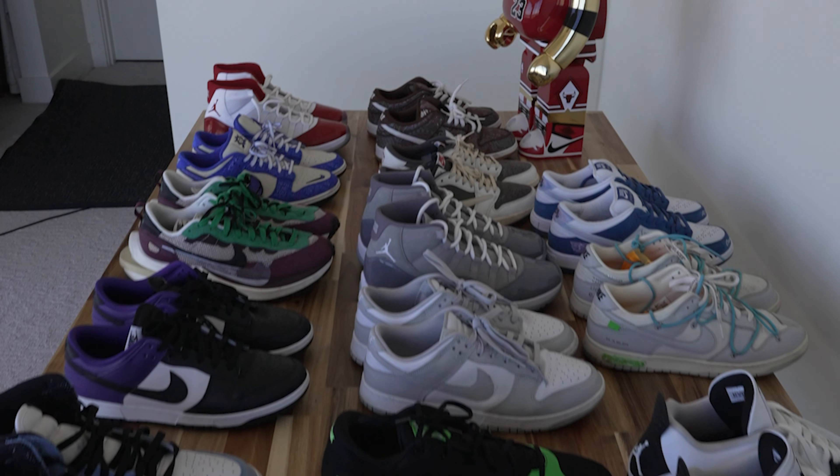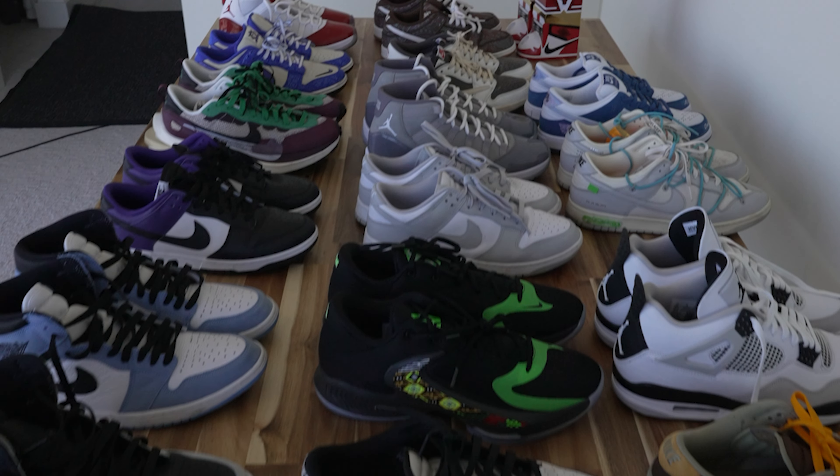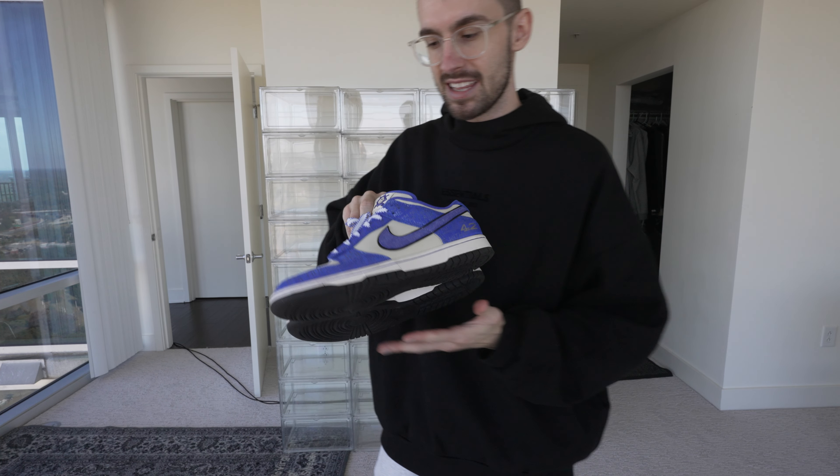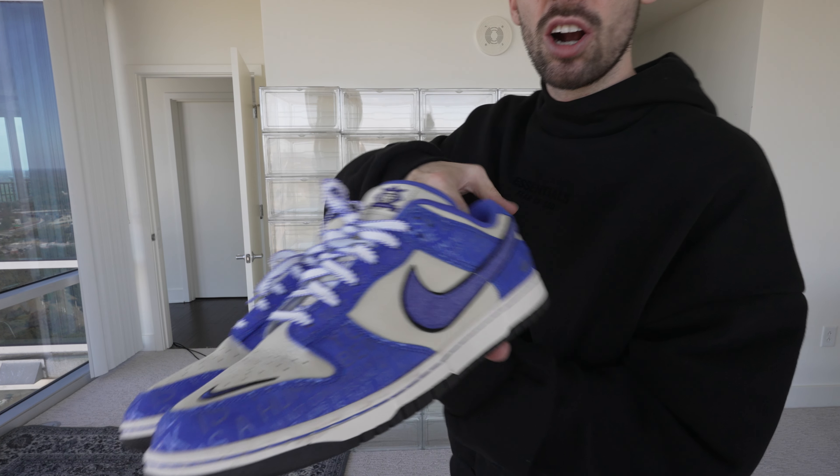First things first, I want to show you guys my personal favorite pair of shoes — my go-tos every day — and also my favorite pair of basketball shoes. As you guys know, I'm a retired professional rec league basketball player. My number one go-to pair for a basketball game or anything like that is the Jackie Robinson Dunks. I pretty much just rock Dunks all the time, and these Jackie Robinson Dunks are absolutely fire — even though baseball's mid.